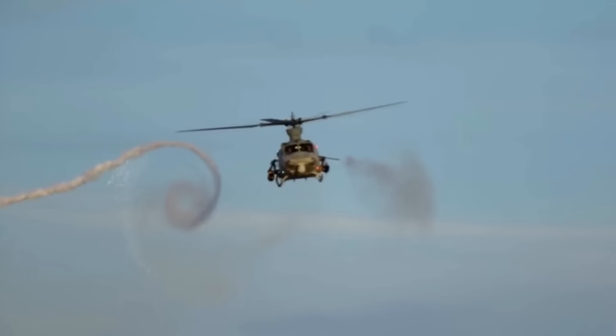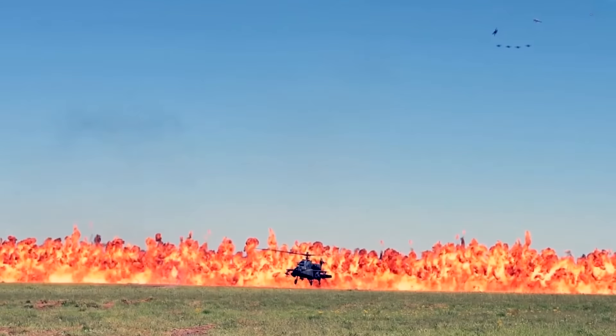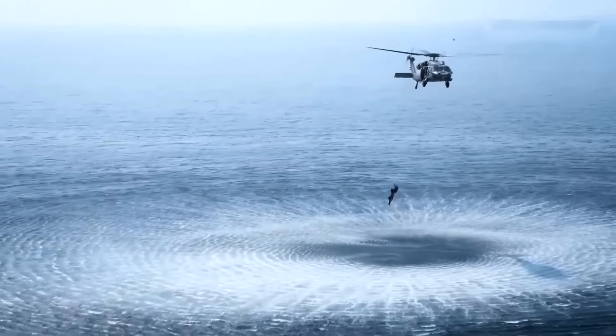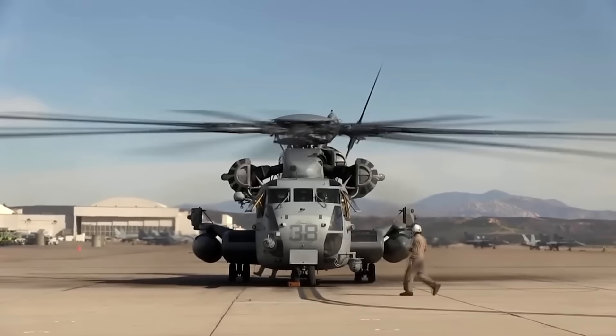Specialized military helicopters are intended to conduct specific missions. Examples of specialized military helicopters are attack helicopters, observation helicopters, and anti-submarine warfare helicopters. One of the most famous is the Sikorsky CH-53 Super Stallion.